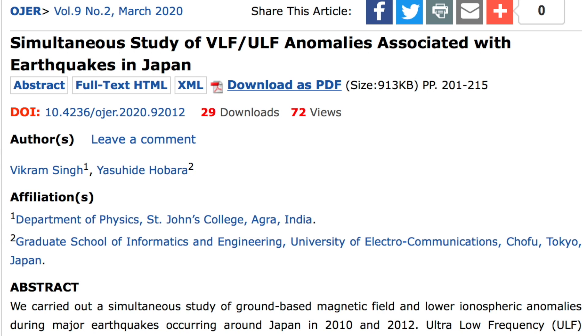Two electric quake articles up next. The first is a confirmation of the radio frequency signals before earthquakes. In these cases, those are due to the interaction of the fault with Earth's magnetic field, while the total electron content and critical frequency precursors are geoelectric features.